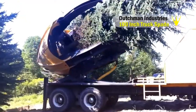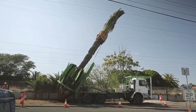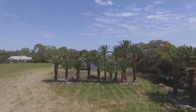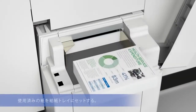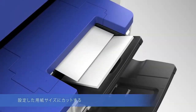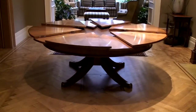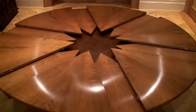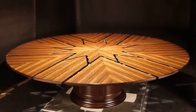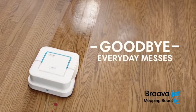#78: Tree Mover — saves trees by relocating them to safer places. #77: Paper Recycler — turns waste paper into new paper using a dry process. #76: Automatic Expanding Table — doubles its seating capacity. #75: Floor Mopping Robot — mops hard floor surfaces in kitchen and bathroom.